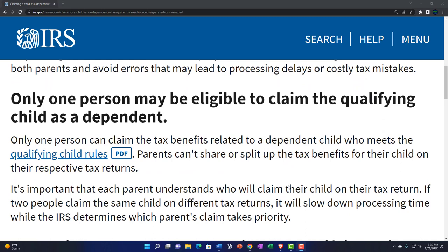Only one person may be eligible to claim the qualifying child as a dependent. If two people file a tax return with the same social security number, the second one to file electronically may not even go through because the tax software is going to say it's already seen this social security number claimed by someone else. The IRS will not give two child tax credits for the same child — parents can't share or split up the tax benefits for their child on their respective tax returns.